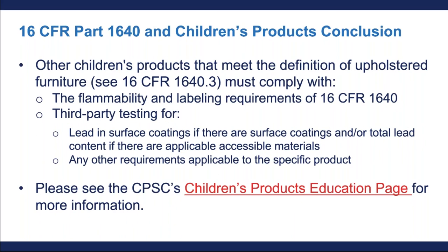In conclusion, children's products that meet the definition of upholstered furniture must comply with flammability and labeling under 1640, third-party testing for lead depending on the construction of the product, and any other requirements applicable to the specific product — such as phthalates testing or small parts testing. A CPC would be required for non-1640 requirements, and tracking labels on the product and the packaging are needed for all children's products. You can visit our children's products education page for more information.